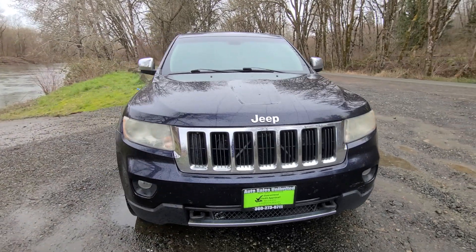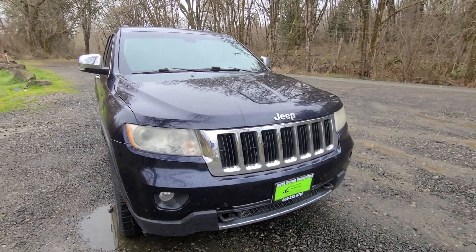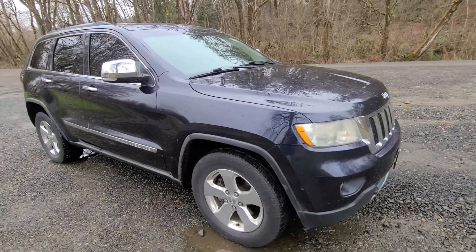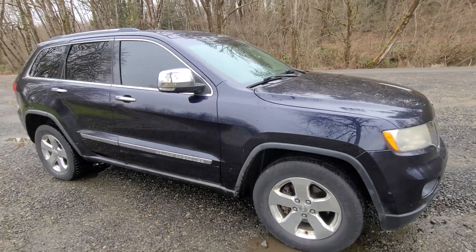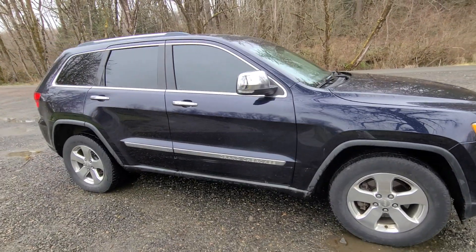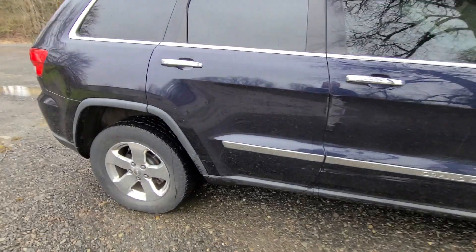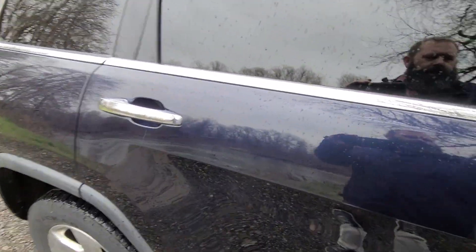Body looks in really good shape. The headlights are a little bit fogged, but that's cosmetic that the next owner can take care of. All the police officers drove these vehicles to our location, so they run, they drive — they made it to our location, and I'm out and about driving them around as well.